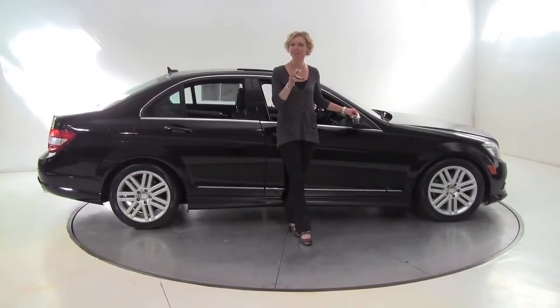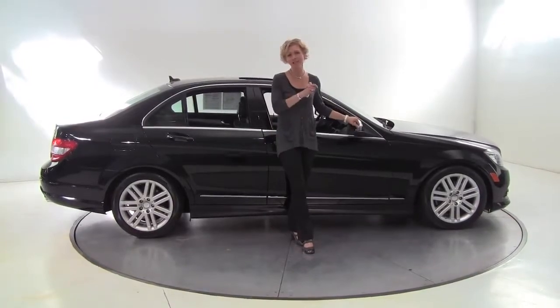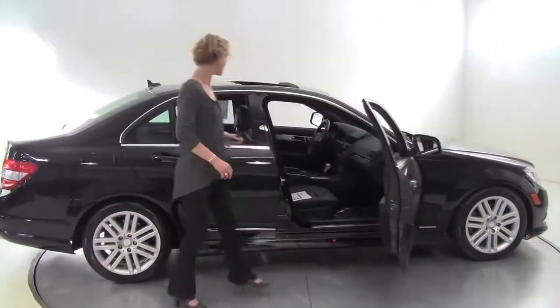Hello there, wise buyers. This is Erin coming to you once again from Feldman Imports, Bloomington, Minnesota, with a 2009 Mercedes-Benz C300 4Matic, black on black.